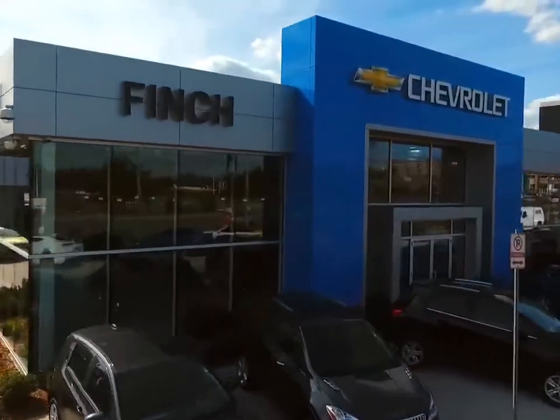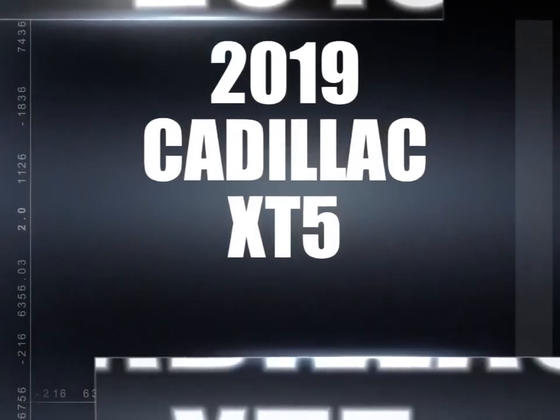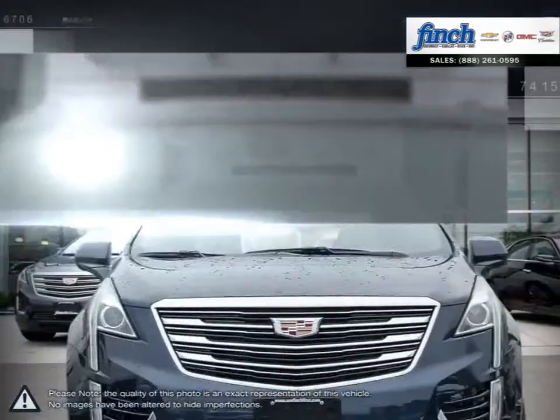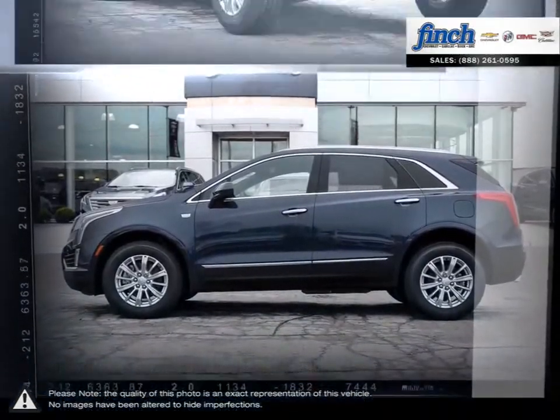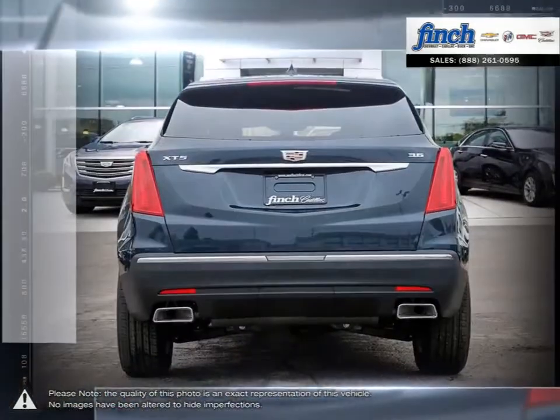Welcome to Finch Chevrolet. Today we're looking at a 2019 Cadillac XT5. Having replaced the wildly successful Cadillac SRX, the XT5's updates over the SRX are immediately apparent and, thanks to building upon such a popular model, the XT5 shines in every regard.